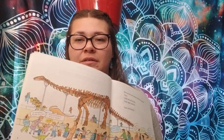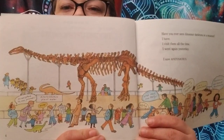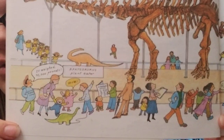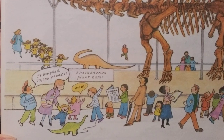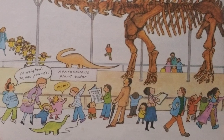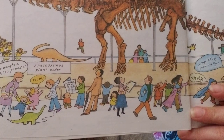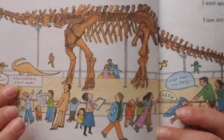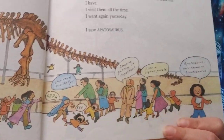Have you ever seen dinosaur skeletons in a museum? I have. I visit them all the time — I went again yesterday. I saw a Apatosaurus. There's the Apatosaurus. It weighed 10,000 pounds. The little girl says 'wow.' The sign down here says they are plant eaters.